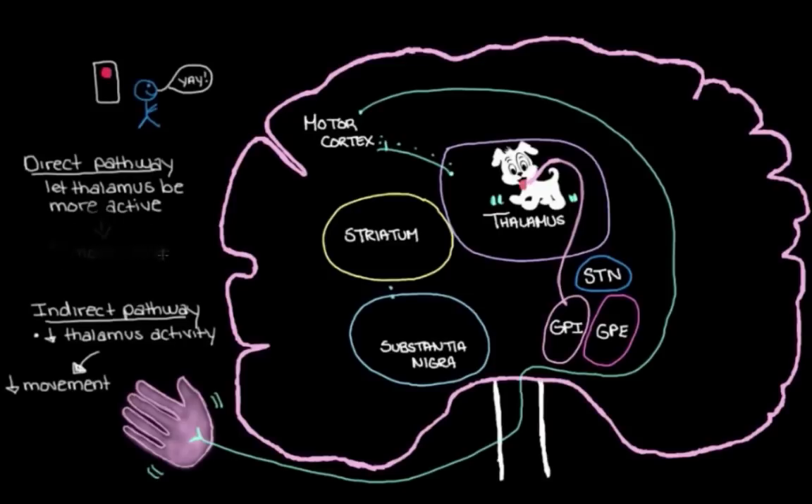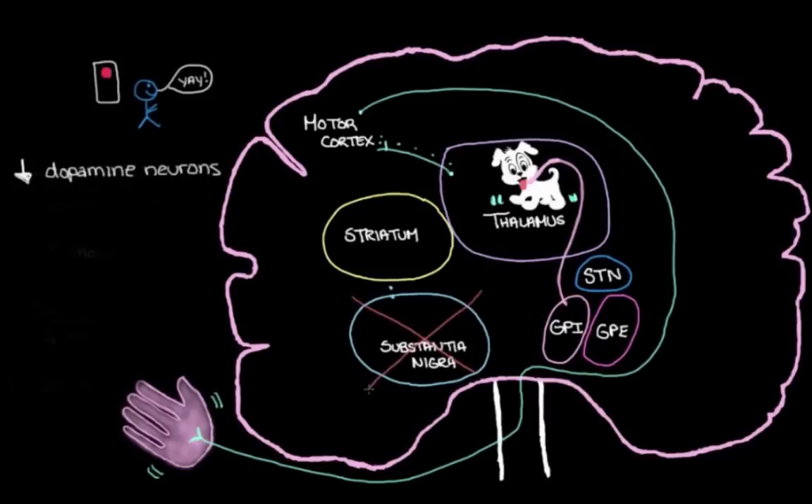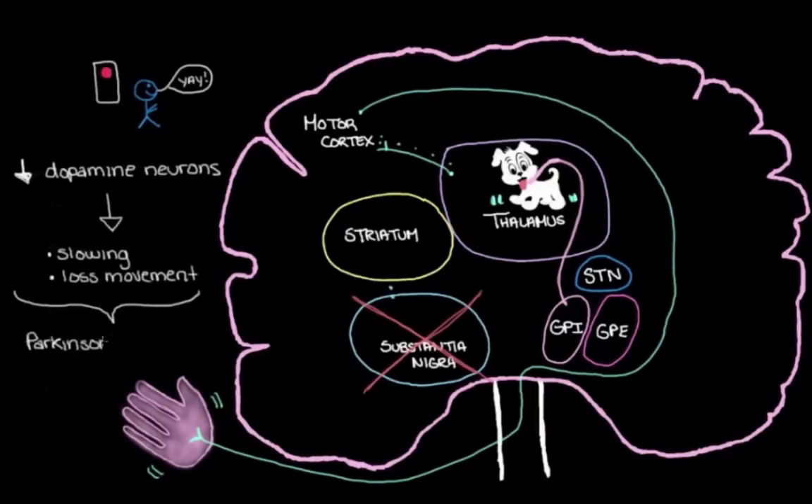Overall, with a loss of dopamine neurons in the nigrostriatal pathway, the substantia nigra can't initiate more movement in the direct pathway, and it can't prevent an excessive reduction in movement in the indirect pathway. That's why this loss of dopamine neurons in the substantia nigra causes the slowing down and loss of movements that we see in someone with Parkinson's disease.